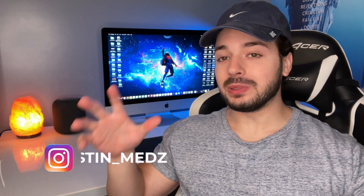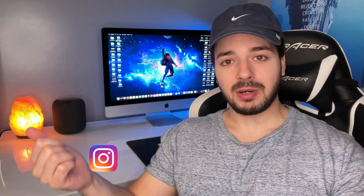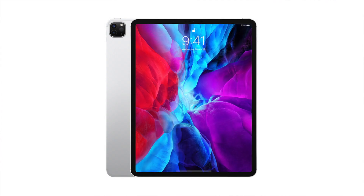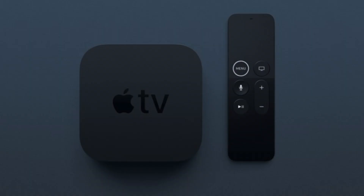Hey, what's up guys, welcome back to the channel. Today's video is going to be all about a possible March 2021 Apple event. This event looks like it's going to be huge and there are some pretty awesome products rumored to be announced next month — new AirPods, a new iPad Pro, an iPad mini, a new iPhone SE, and a new Apple TV. 2020 was a great year for Apple overall and it looks like 2021 is going to be even crazier.